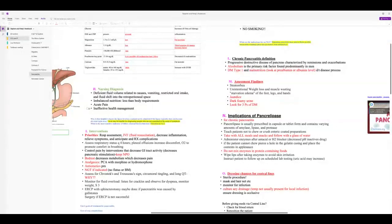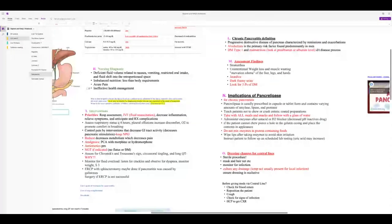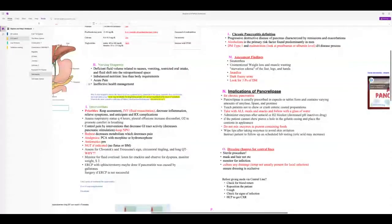With chronic pancreatitis: malnutrition occurs — check pre-albumin or albumin levels. Assessment findings include steatorrhea, unintentional weight loss, muscle wasting, jaundice, dark foamy stool, and the three P's of diabetes. Patients with chronic pancreatitis must take pancreatic enzymes — this is only for chronic, not acute pancreatitis.